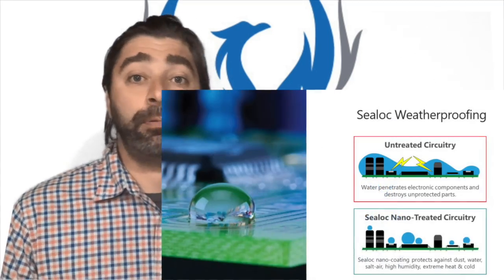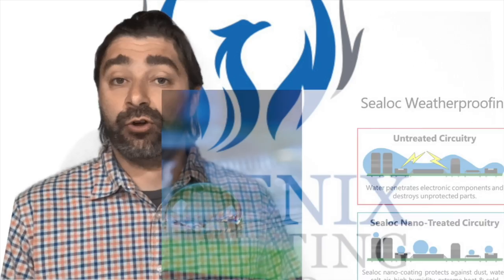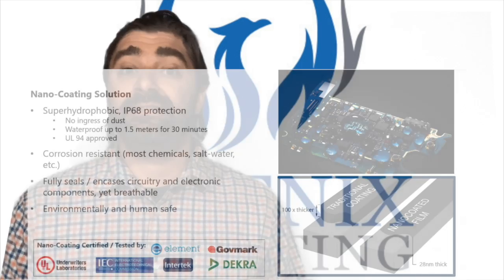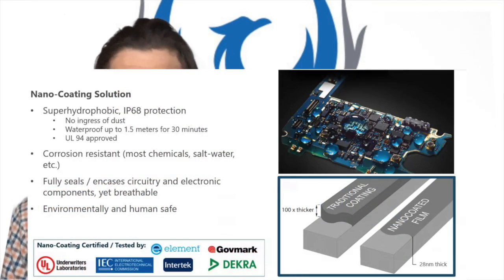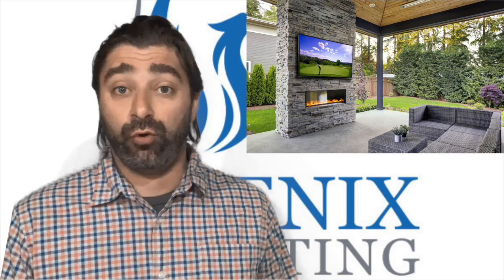C-Lock uses their proprietary nano coating technology, which weatherizes their internal circuitry and components from the inside out, and provides an IP68 barrier for water and moisture. C-Lock uses smart 4K residential and commercial Samsung and LG displays, which don't have that double panel glass that reduces viewing ability.